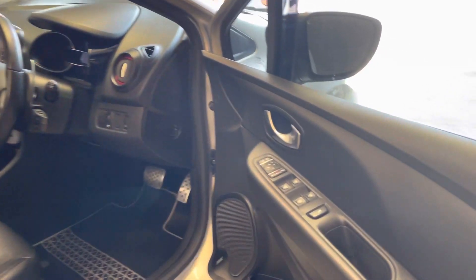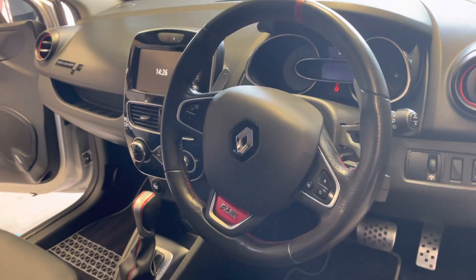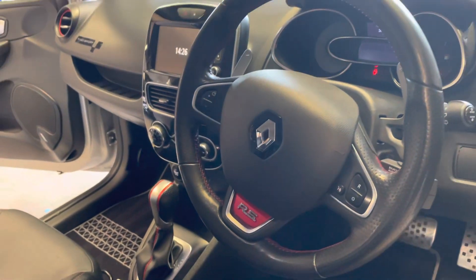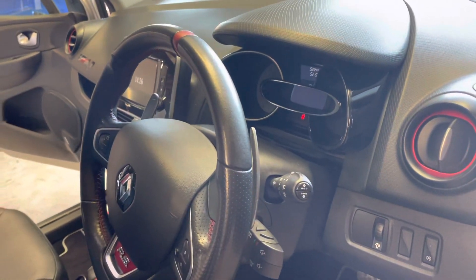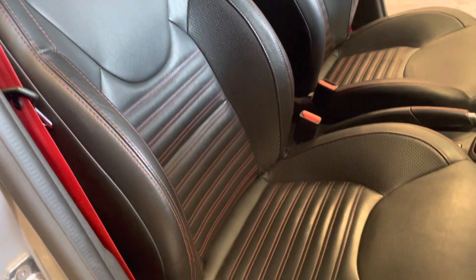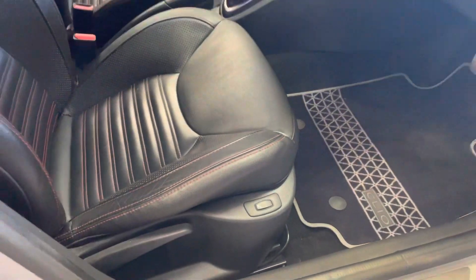Moving to the driver's side, up front we've got electric folding mirrors. The steering wheel itself has a lovely design with contrast red stitching and aluminium paddle shifters for the gearbox. The driver's seat is in good order and the seats are heated as well.